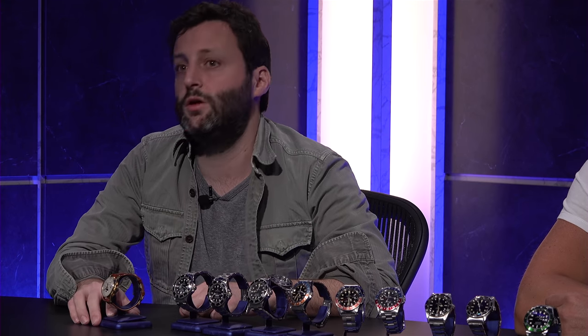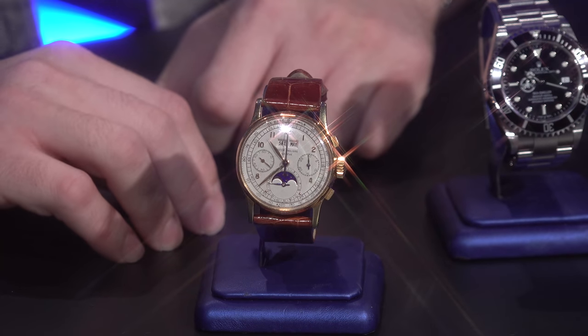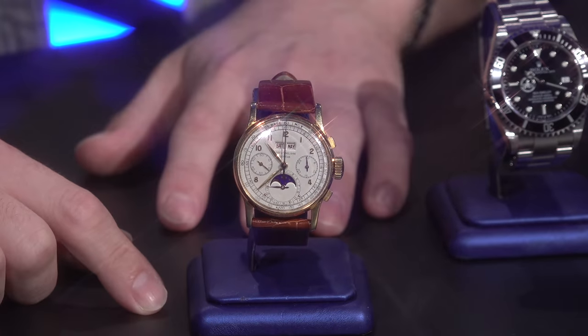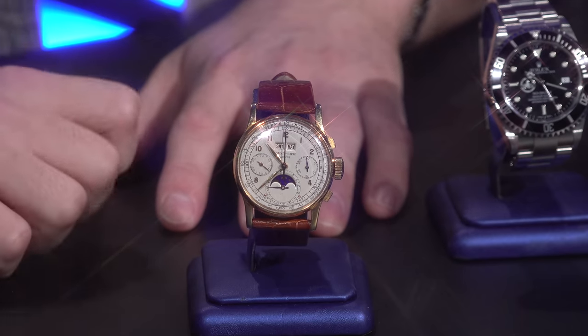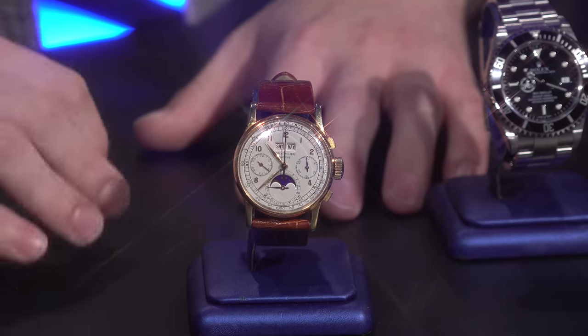Most were made in yellow gold, as you see here. There were some made in rose gold, some in steel — I think four examples are known in steel — and apparently some in platinum and two-tone, though none have surfaced to market. If you don't know what a perpetual calendar is, it shows the day, date, month, and also has a moon phase. Once you set it and keep it wound, it doesn't need to be reset until 2100 — for another 80 years.